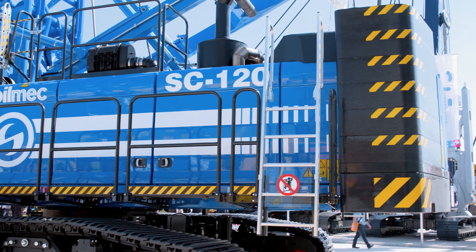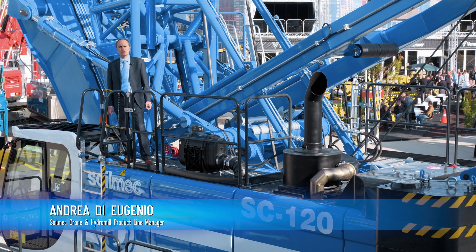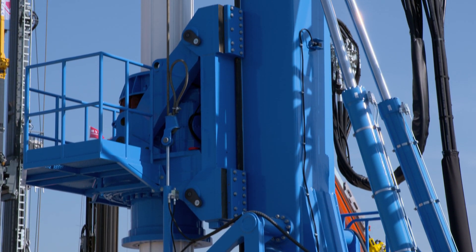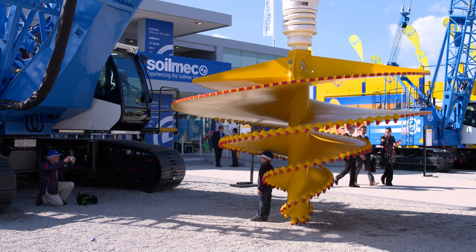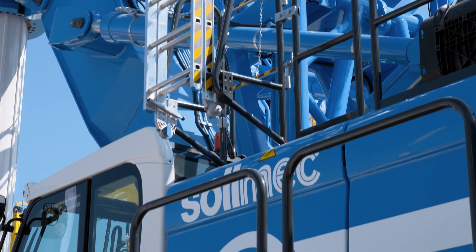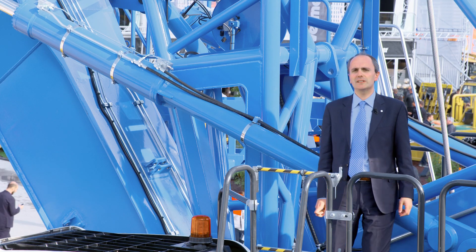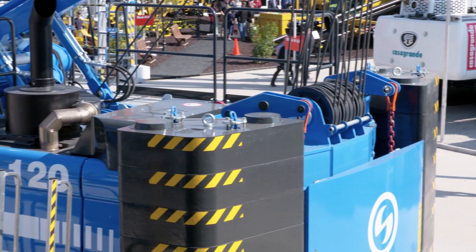Here at BAUMA we have the C-120HD, the new model of the Soilmec heavy-duty crawler crane line. The machine is equipped with the hydraulic rotary SA-40 to perform large diameter bored piles at high depth. The machine excels also in dynamic compaction technology and diaphragm wall excavation. Efficiency and productivity are guaranteed by a dedicated power module control system.